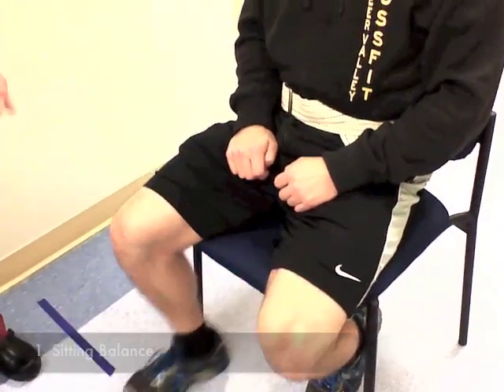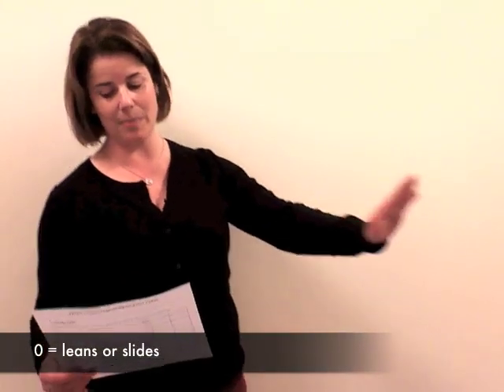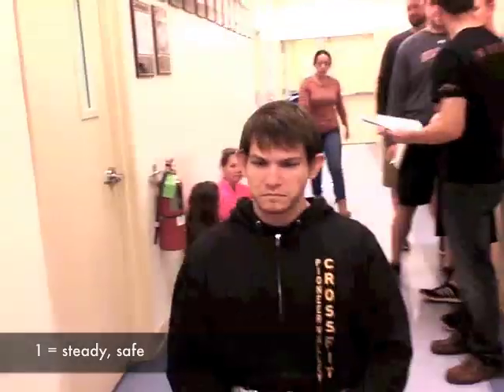We have the patient with their feet flat. What we're doing is seeing if the patient is leaning to one side or is in midline. We assess whether he is steady and safe.